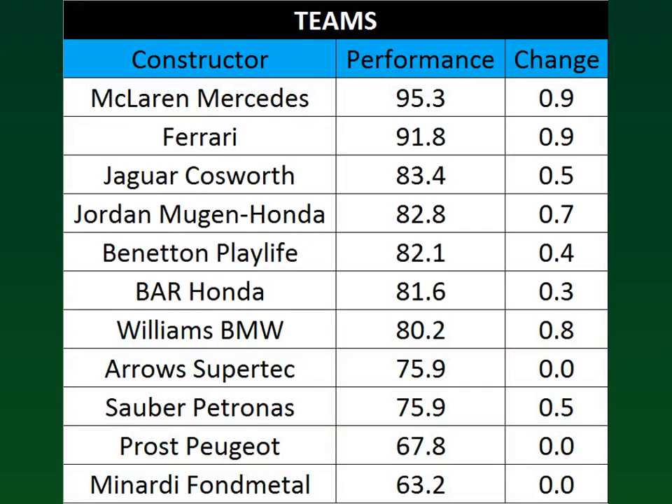Our most improved teams are McLaren Mercedes and Ferrari, both of which improved by 0.9 points according to our experts. Jaguar Cosworth see a slight improvement of 0.5, however they are being caught by Jordan Mugen Honda who improved by 0.7 points. Benetton Playlife slight improvement but not enough to keep up with Jordan, just 0.4. BAR Honda slight improvement as well but still falling back from Benetton at 0.3. Williams BMW finally getting in gear with a small improvement of 0.8. Arrows do not improve. Sauber improved slightly and managed to tie Arrows.